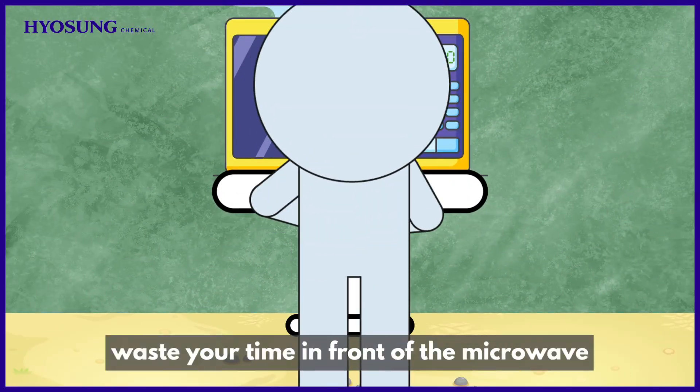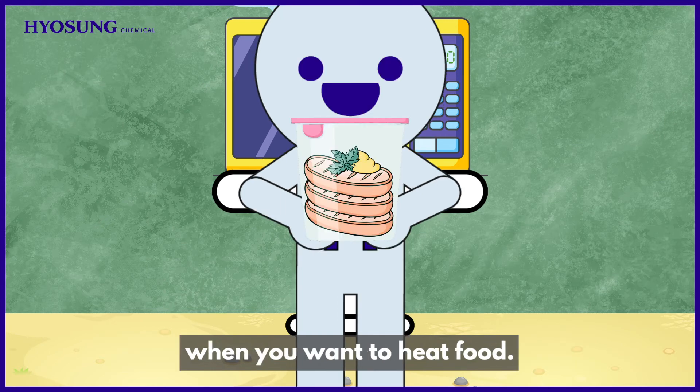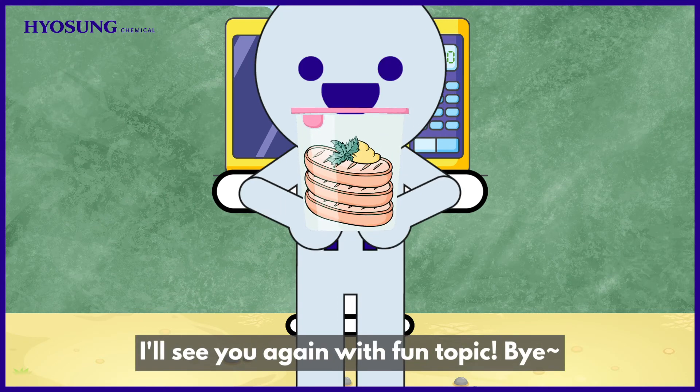Now, you don't have to waste your time in front of the microwave when you want to heat food. I'll see you again with a fun topic. Bye!